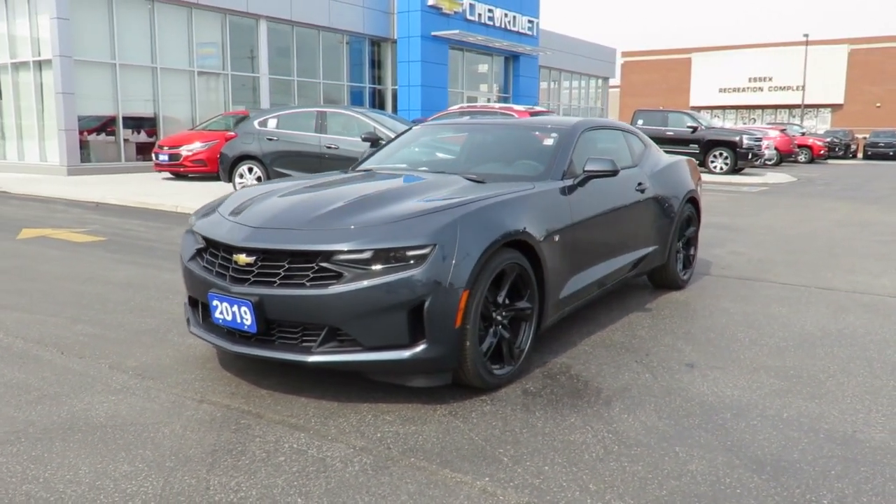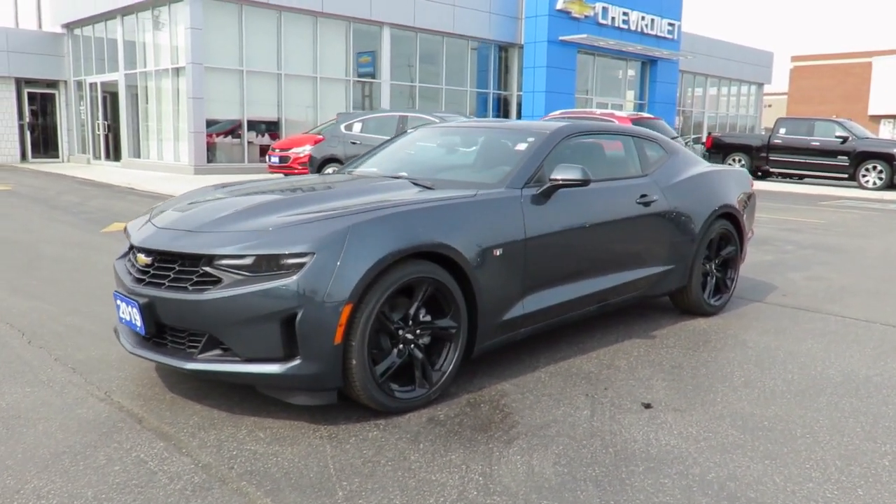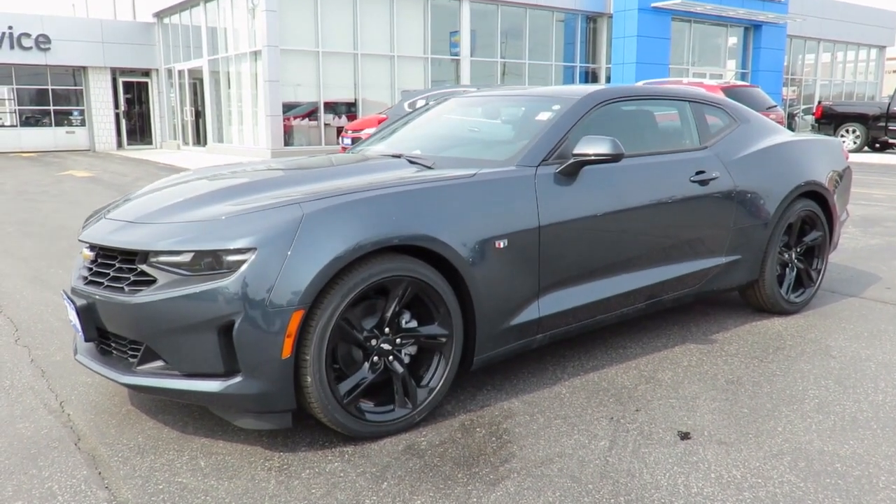Our new vehicles also come with a free one-month trial of the OnStar Safety and Security Plan and 10 years of the OnStar Connected Access Plan.